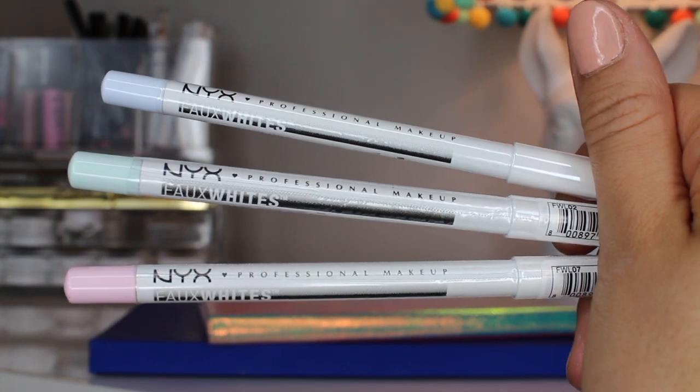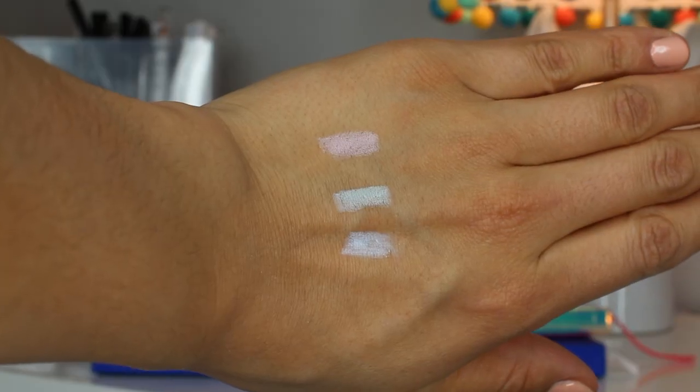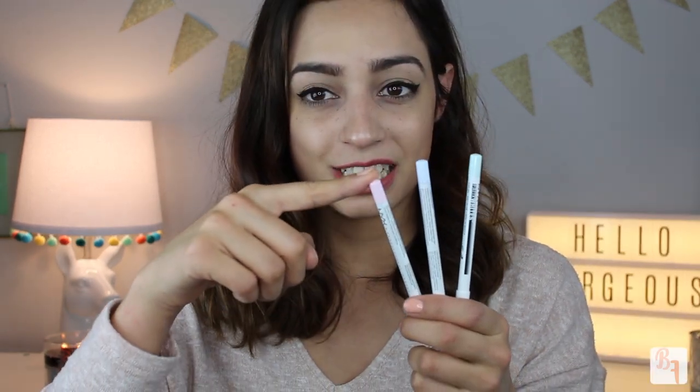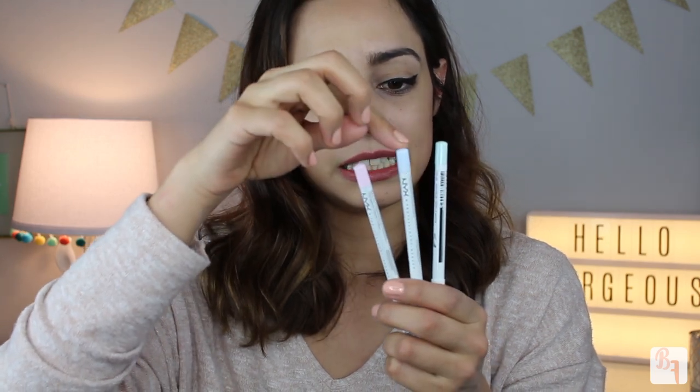I was so excited when I saw these colors — they are the NYX Faux White Colored Pencils. These are so pretty; they're apparently eyeliner pencils, but I've seen on the NYX Instagram page that people use them for a bunch of other things. I grabbed three of them: the first one is Seashell, a little pink one; the second is Baby Powder, which is this blue one — that's actually a really good name; and then the mint one is called Mint Cream. The colors are just so pretty and the crayon is so pigmented — it just glides on like nothing. These retail for $7.99 each.